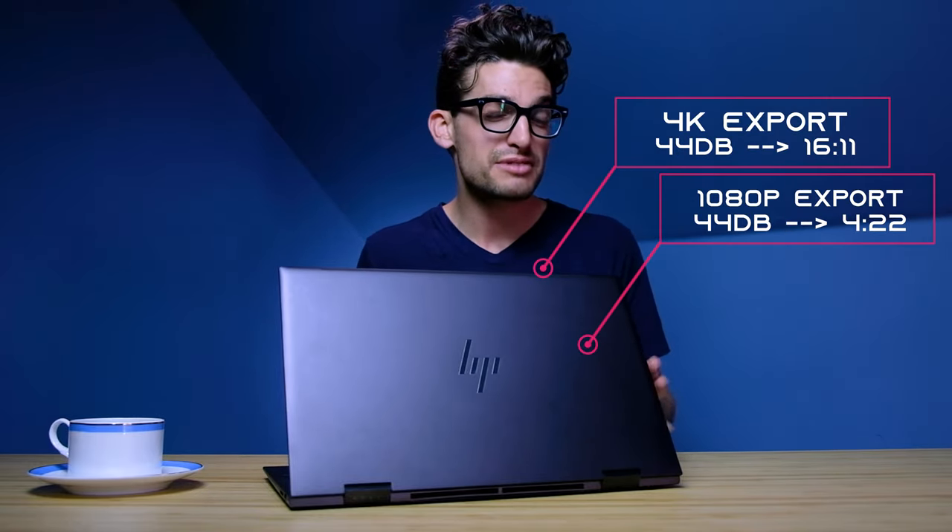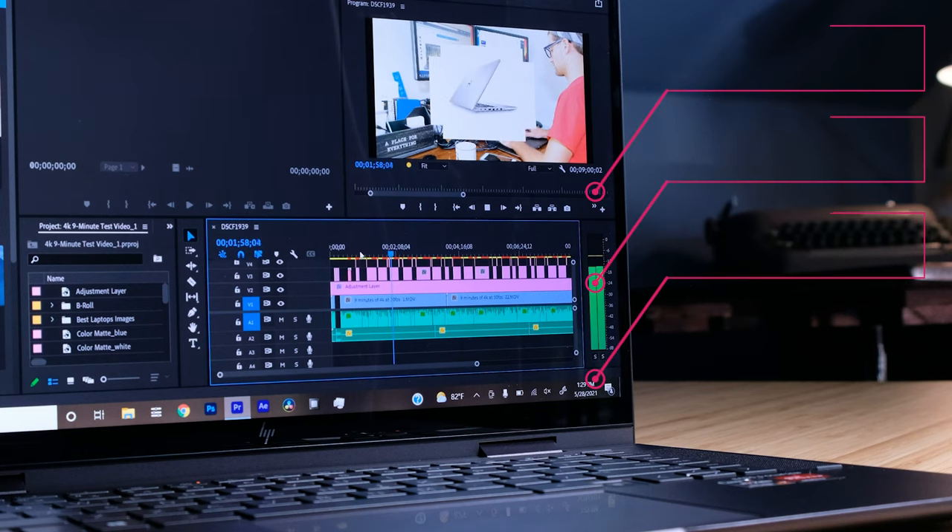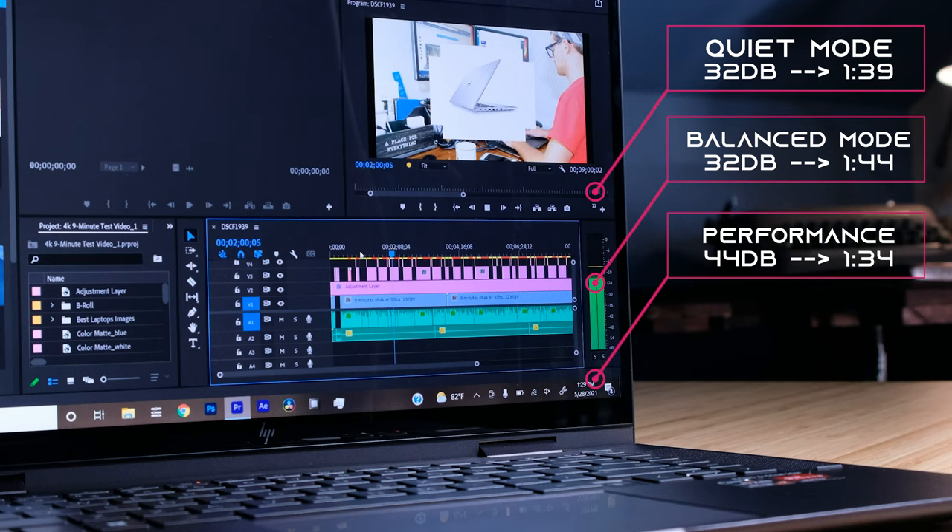The great thing about this laptop is it comes with multiple fan modes that can be easily controlled inside the HP Command Center. Whether you're running it on quiet, balanced, or performance mode, you'll get almost the same export times but with different fan noise levels.